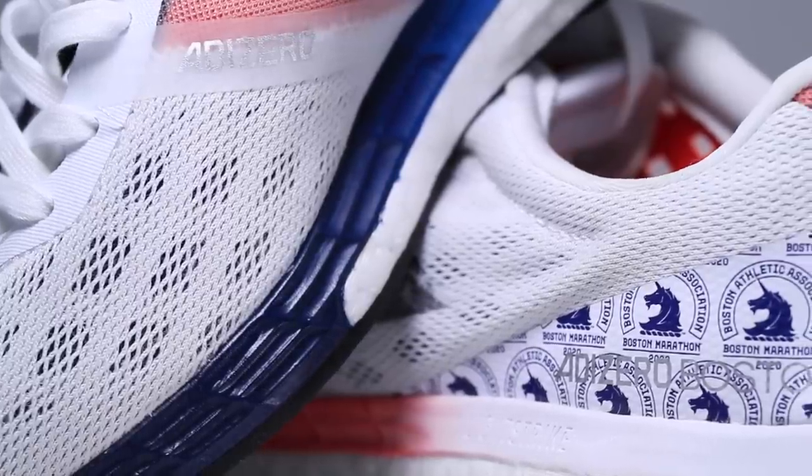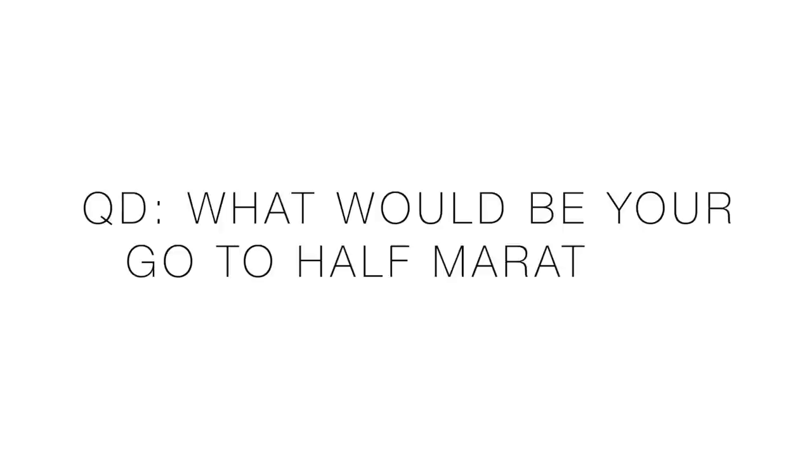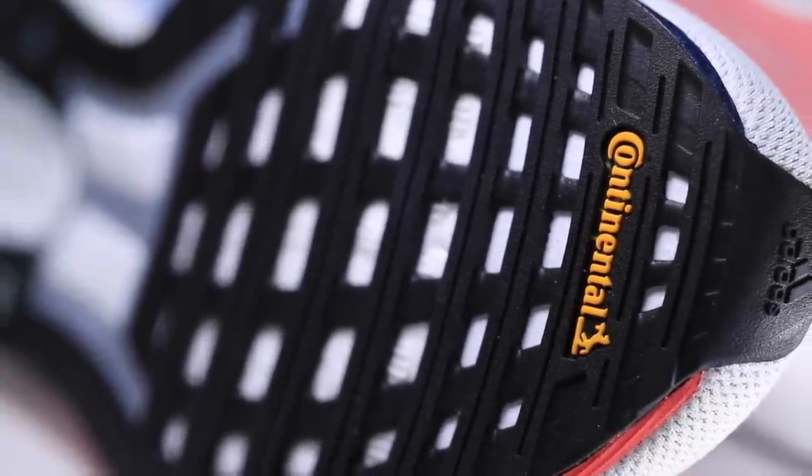Question of the day: with the DGR virtual races coming up on April 19th — about 70 people signed up for the marathon and about 150 for the half marathon — what would be your go-to half marathon racing shoe? I'm going to reserve my answer; I want to hear what you have to say. I'm more in the marathon racing mindset right now, but I know plenty of people love to race the half. Hop down in the comments and share your pick.